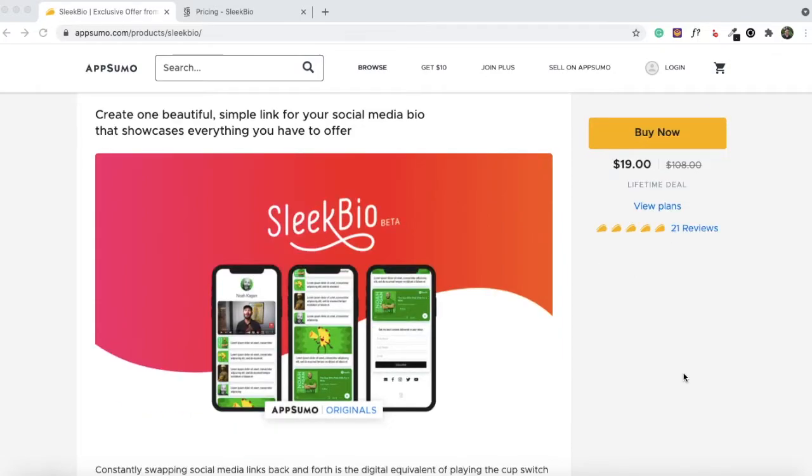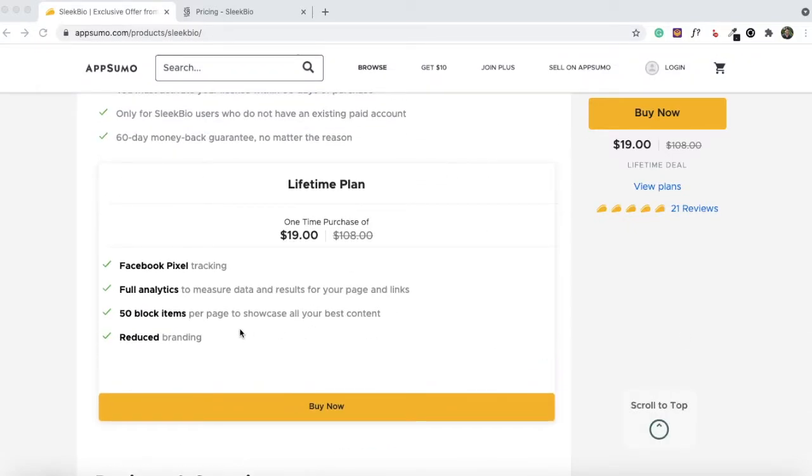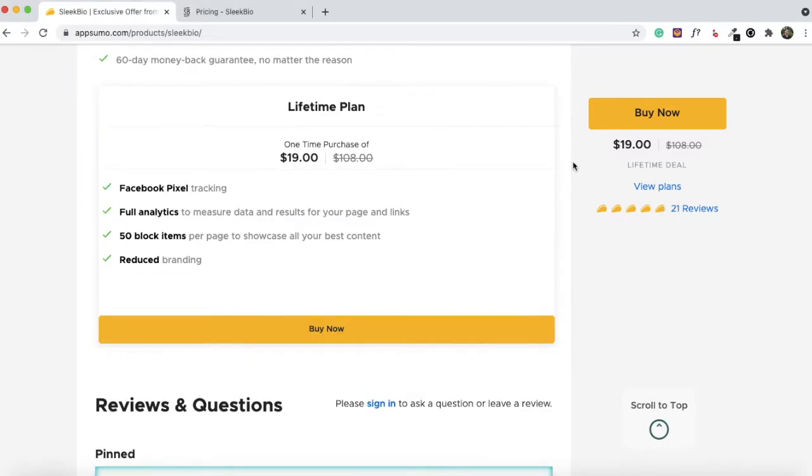Before the demo, let me quickly show you what's included in this AppSumo deal. You can have 50 block items per page to showcase your best content — links to product pages, blog posts, YouTube videos, podcast episodes — and you can even embed your SendFox form or TidyCal booking page. You'll also get full analytics: number of views for your Sleek Bio page, number of clicks for each link, and the ability to install and track a Facebook Pixel for retargeting ads.